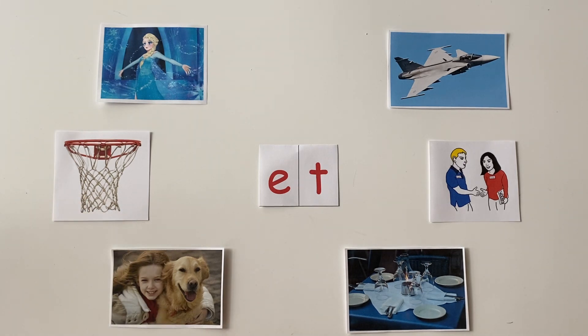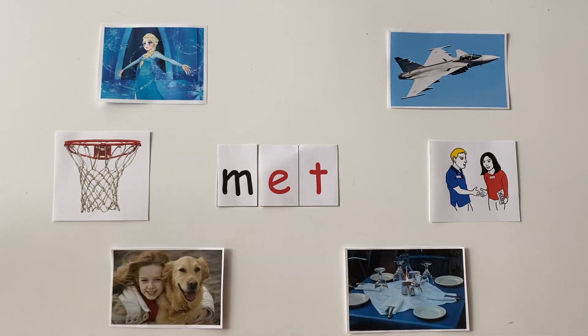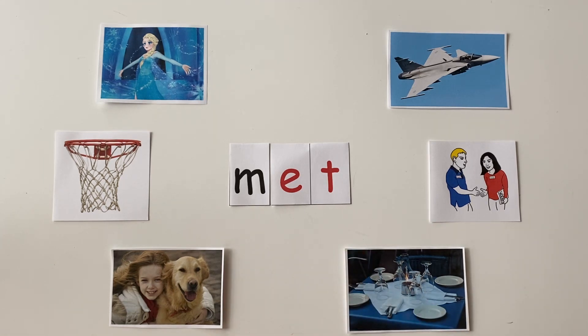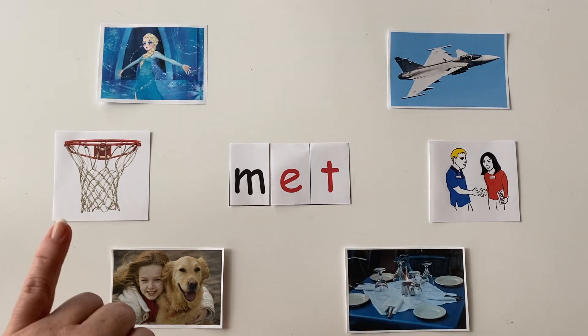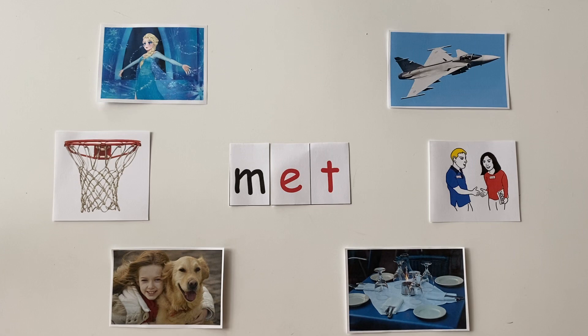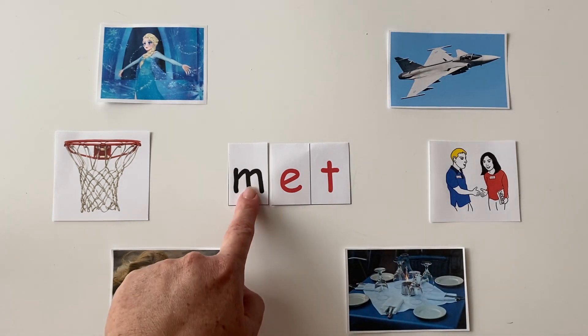All right, friends, I'm going to add a beginning sound to our et. If I add a sound to the beginning of et, what word do we get? Let's sound it out a little bit faster. On the count of three, tell me by pointing to the picture that this word spells. Ready? One, two, three — point to the picture that this word spells. If you pointed to "met," you got it correct. Good job.